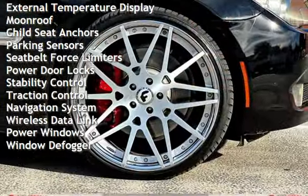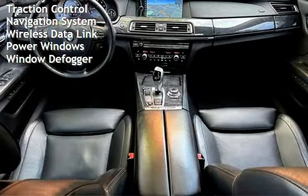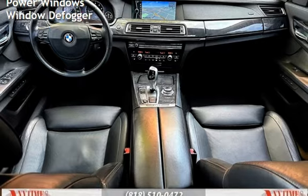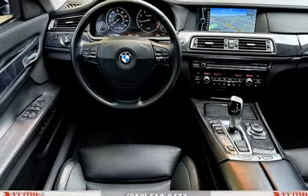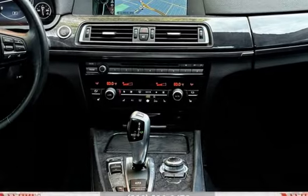External temperature display, moonroof, child seat anchors, parking sensors, seat belt force limiters, power door locks, stability control, traction control, navigation system, wireless data link, power windows, and window defogger.